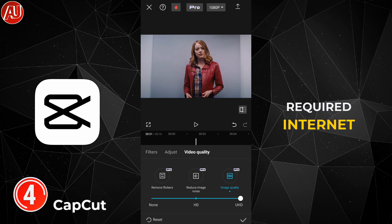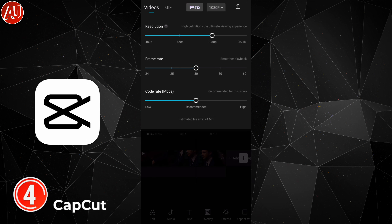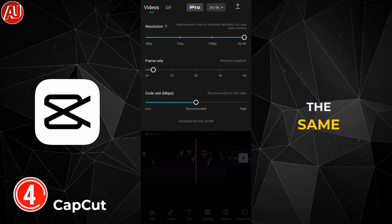This feature requires an internet connection and is also a pro feature. After video enhancement, you have to export at the same FPS as the original video for the best possible quality.